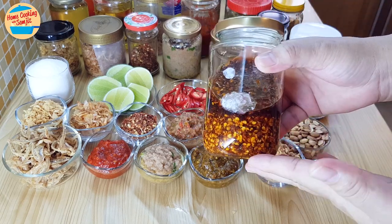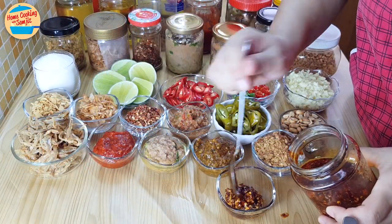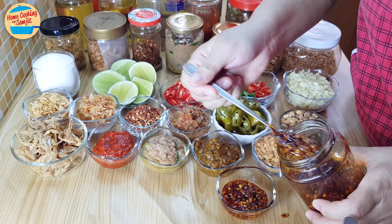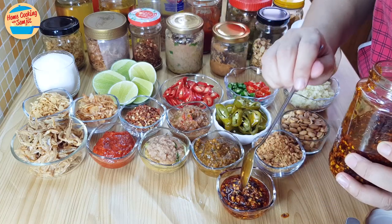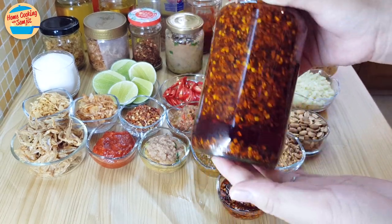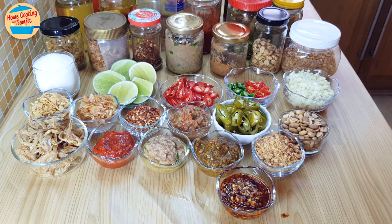This is chili garlic oil. It is good to eat with noodles, pan mee, stir-fried tofu, mapo tofu, or when cooking vegetables. It is also good to pair with fried rice. It's very simple to make and lasts for a very long time — keeping it in an airtight bottle, it can last for up to 6 to 7 months or more. We have now seen the condiments that need to be prepared in advance.